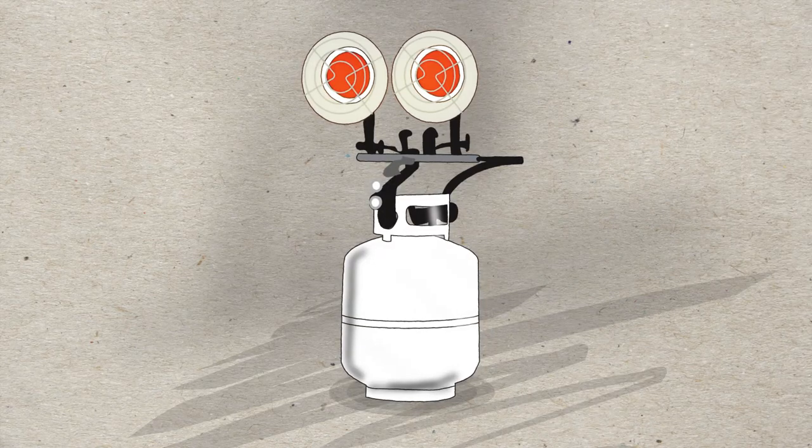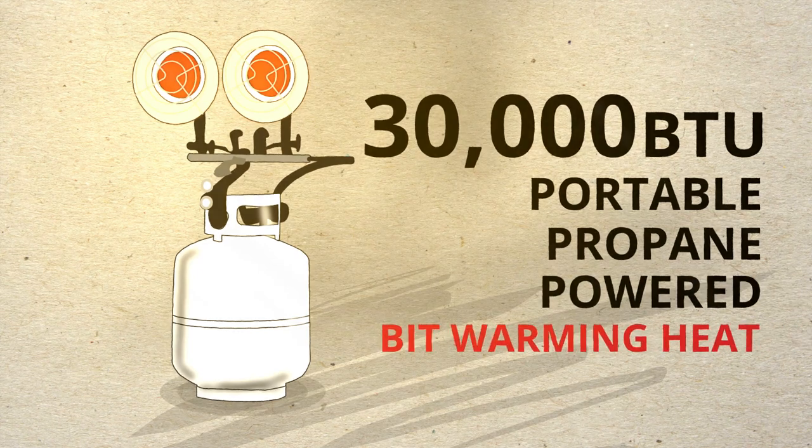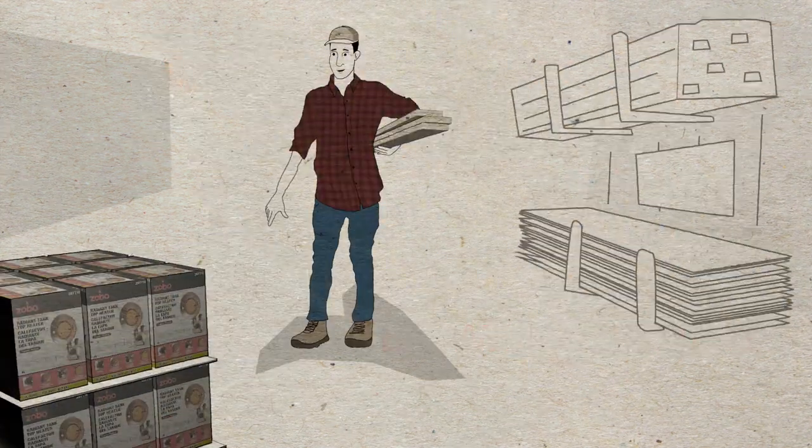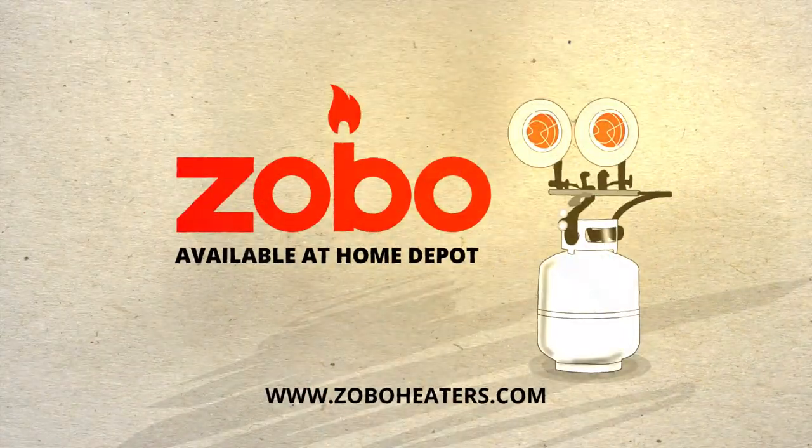Lucky for you, there's the Zobo with up to 30,000 BTUs of portable propane-powered bit-warming heat. Pick one up next time you're at Home Depot and bring it with you to the job site, the workshop, your hunting camp, or any place else where you and your bits might go this winter.